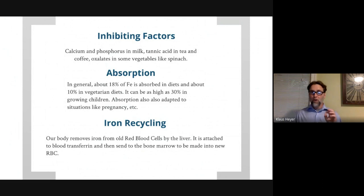Heme iron actually contains something that helps you absorb non-heme iron, so animal sources are better for iron than plant sources. Some things inhibit iron absorption: calcium and phosphorus, which are in milk — too much milk inhibits iron. Tea and coffee contain tannic acid that inhibits iron, and oxalates in vegetables like spinach can inhibit iron absorption. But you're eating a variety of food — not too much spinach, not too much kale, not too much milk — just a variety of foods with moderation.